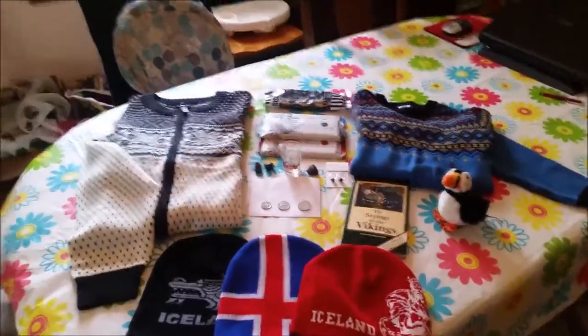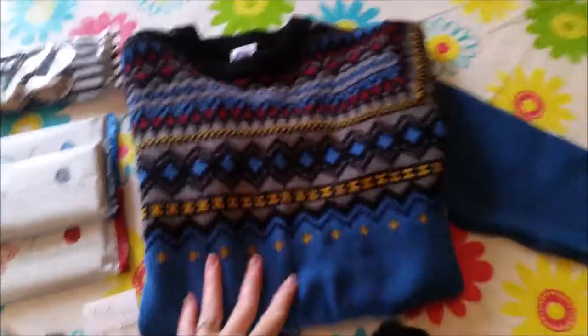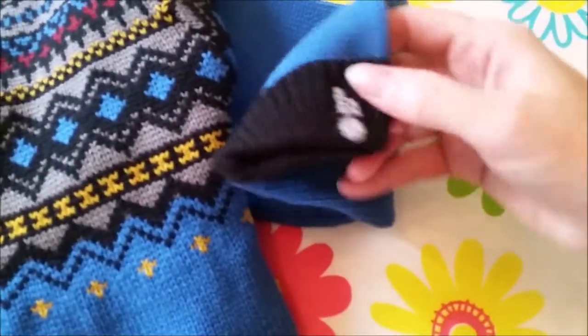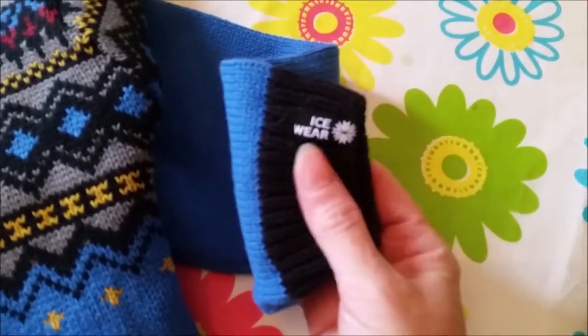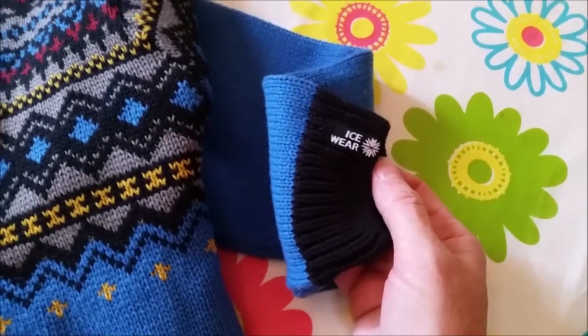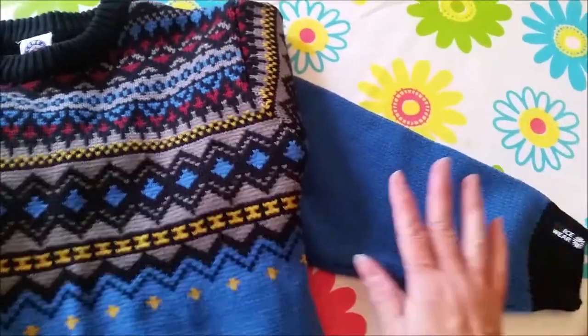Now I'm going to take you over to the dining room table where I have set up all the other beautiful gifts, and I will show you the rest of our haul. Both of the little boys got these matching gorgeous blue sweaters. My mom was saying it's a big brand name over there for sweaters and winter wear - it's called Icewear, with a little snowflake logo. She said a lot of the winter clothes are this Icewear brand.